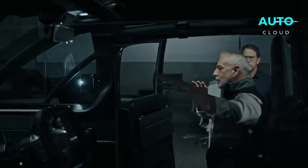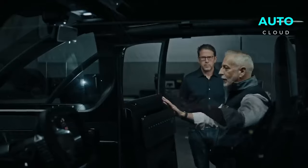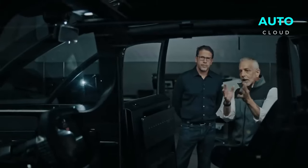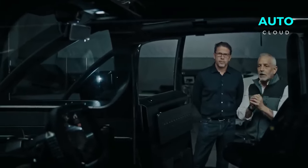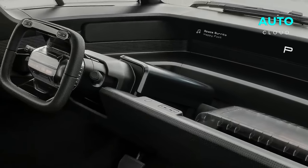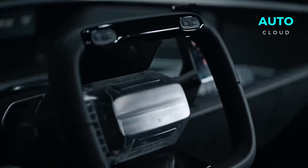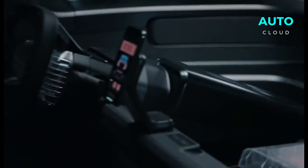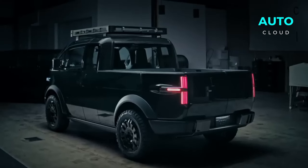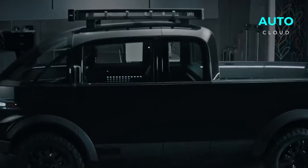In short, the Kayak electric pickup truck offers a groundbreaking 500-mile range, making it a versatile and reliable vehicle. Unlike competitors like Tesla and Ford, Kayak stands out with its bold and unique design. The 2024 model is priced between $35,000 and $50,000 and comes with attractive government tax breaks, making it a cost-effective choice. Features include an extendable bed, powerful towing capacity, and innovative lighting in the truck bed.